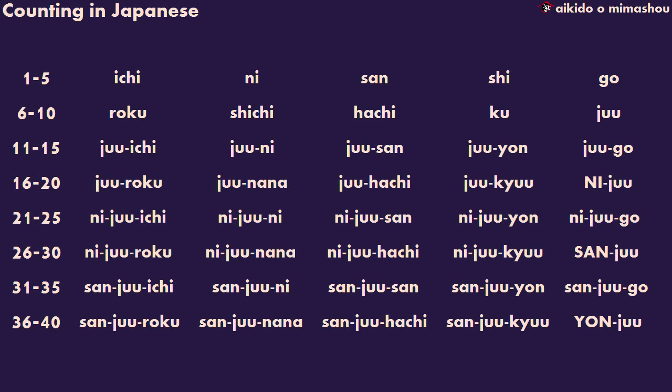Ni-ju-ichi, ni-ju-ni, ni-ju-san, ni-ju-yon, ni-ju-go, ni-ju-roku, ni-ju-nana, ni-ju-hachi, ni-ju-kyu, san-ju. San-ju-ichi, san-ju-ni, san-ju-san, san-ju-yon, san-ju-go, san-ju-roku, san-ju-nana, san-ju-hachi, san-ju-kyu, yon-ju.